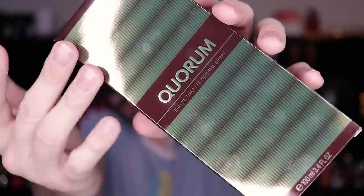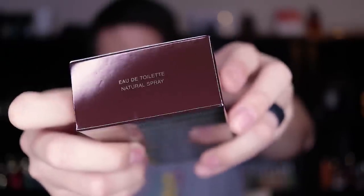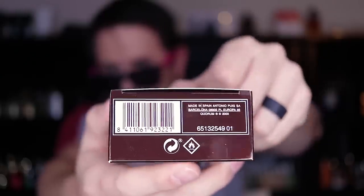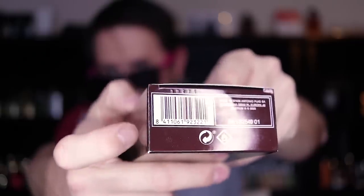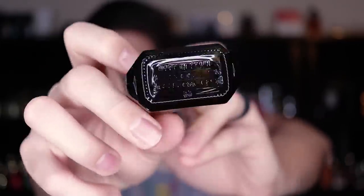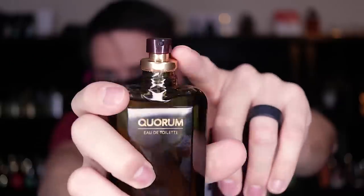First off, let's check out the presentation. Here's a quick look at the box — you can see the name of the fragrance, the concentration up on the top, ingredient information on the back, and the batch code is punched into the box, though it is very hard to make out. And here is the bottle for Quorum. You have the name of the fragrance right there. There's no sticker on the bottom, which you'll notice. The cap does click into place, and there is your old school looking atomizer.